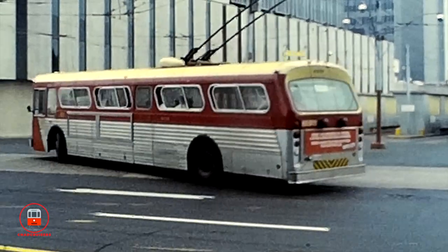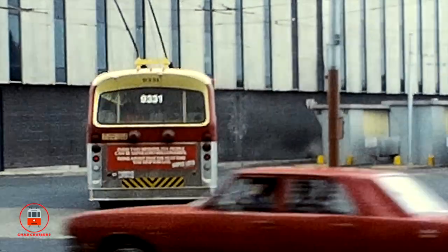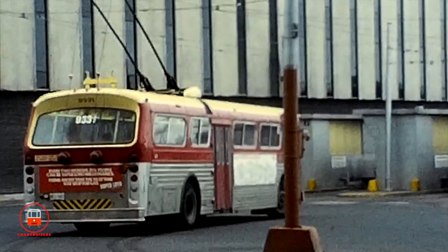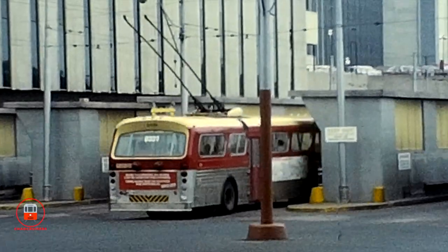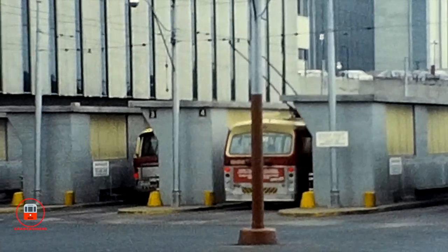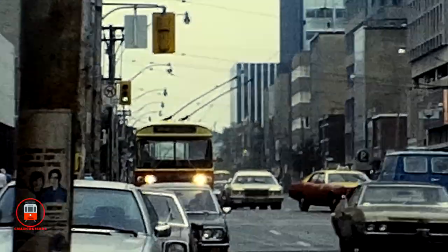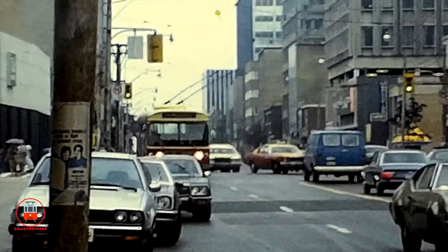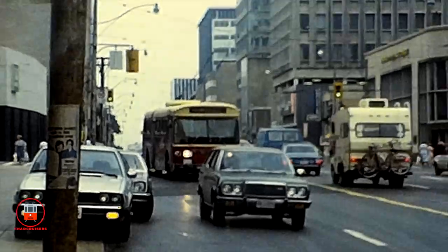Route 61 Nortown served Avenue Road north of Eglinton and Mount Pleasant north of Eglinton. In 1980, when these scenes were taken, the TTC was operating the Flyer E700 trolley coaches, seen here entering the original Eglinton station bus bays.